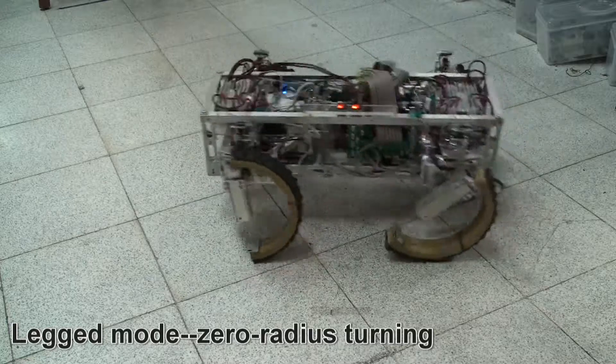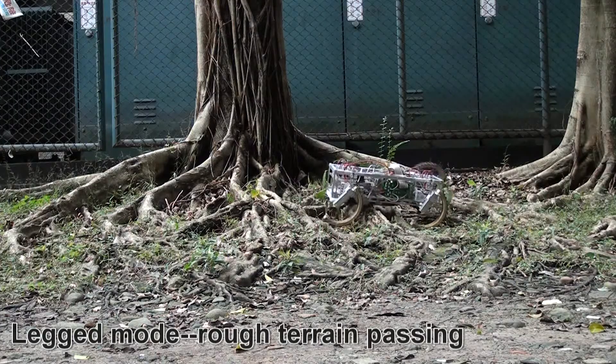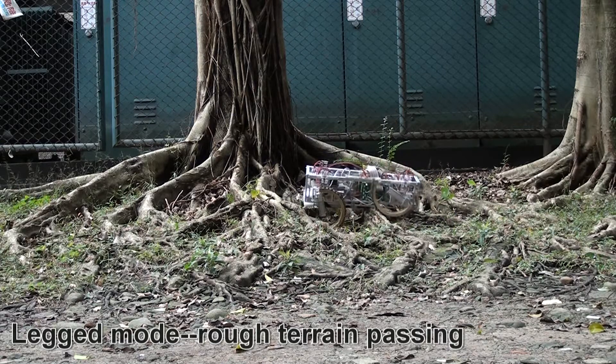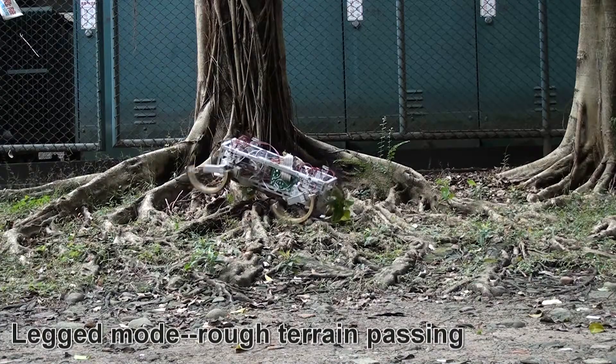In the process of biological evolution, animals need to go through different terrain in the environment, so their moving motion evolved into feet motion. By that, they can go through rocky land and cross obstacles.